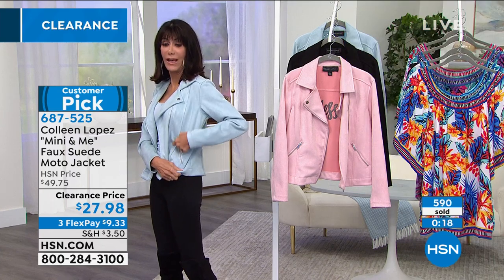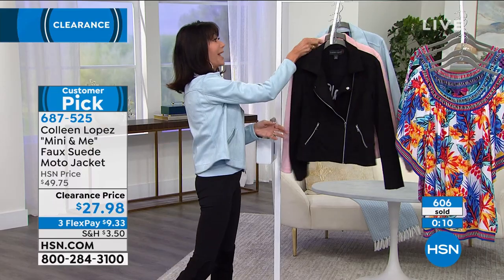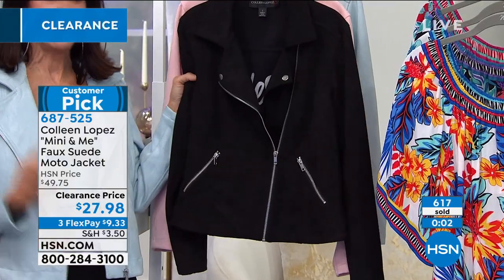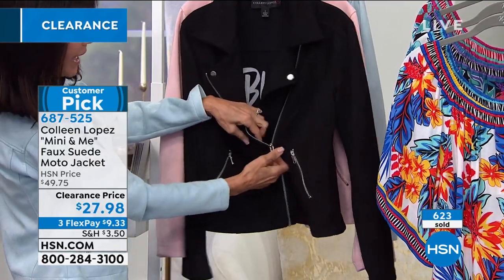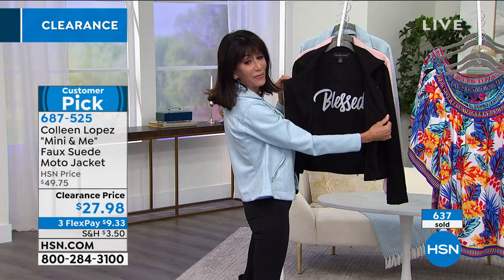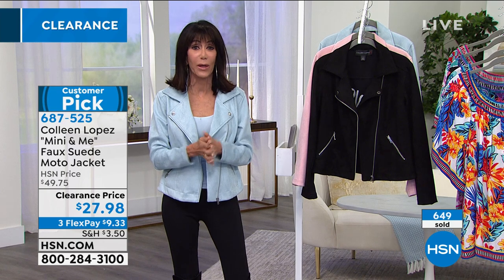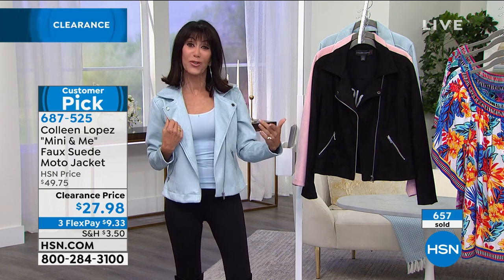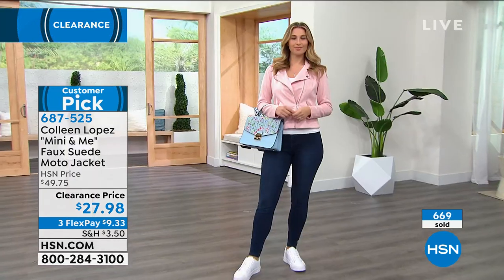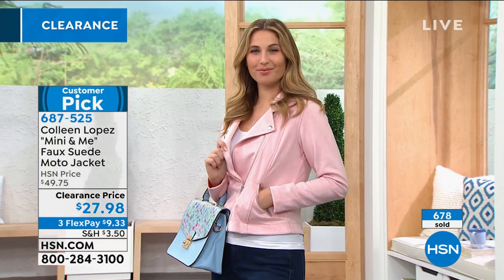The blush is sold out. Fewer than 100 remaining in the baby blue, about 400 left in the black. To me I'd go for both. Remember — it says 'Blessed' inside. There's something to be said for seeing that word when you put your jacket on every morning. Colleen put that little bit of inspiration inside. And you don't have to dry clean it — washing machine and dryer, easy care — at only $9.33 per flex pay on any credit card, Apple Pay, or PayPal.